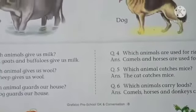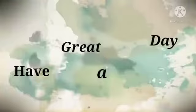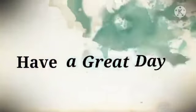आपको ये अच्छी तरह से पूरा reading करना है और इसके question answers अच्छी तरह से learn भी करने हैं। Bye, have a good day. Stay home, stay safe. God bless everyone.